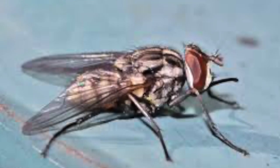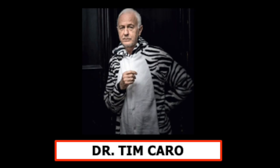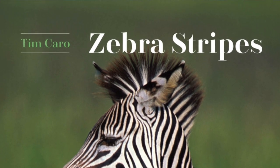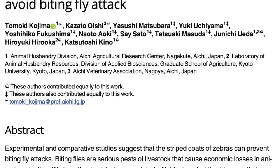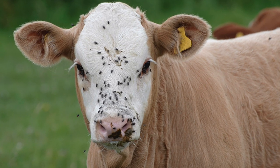And that is the prevention of attack by biting flies. Tim Carroll, professor of wildlife biology at the University of California, makes a strong case in his book Zebra Stripes for the black and white pattern deterring insects. This sparked the interest of Japanese agricultural researchers who wondered if this observation could be put to practical use, because biting flies are a huge problem in the cattle industry.